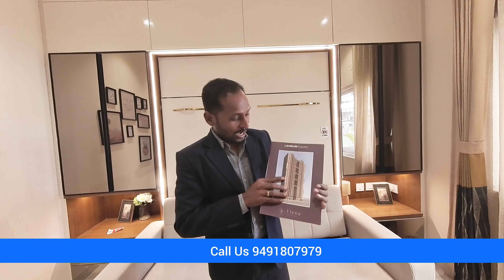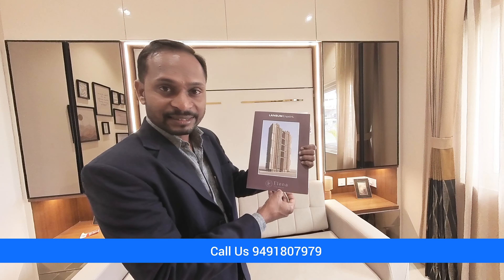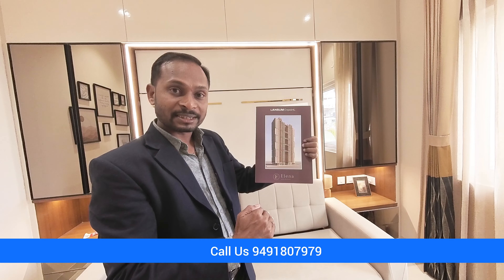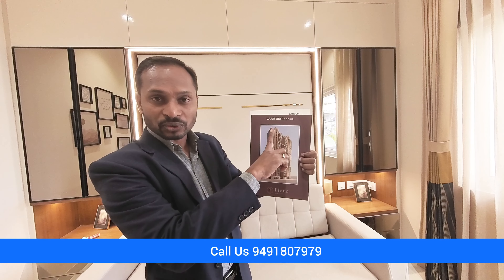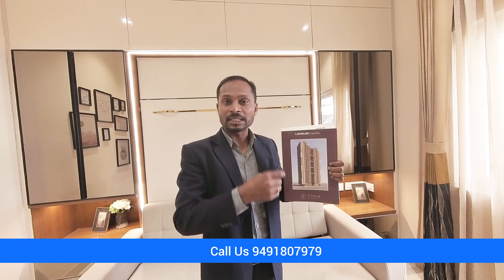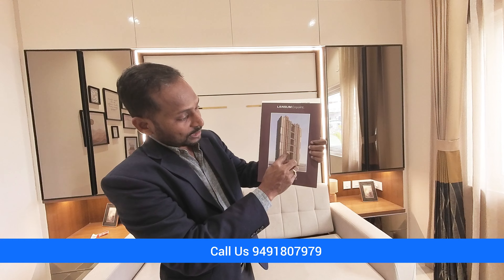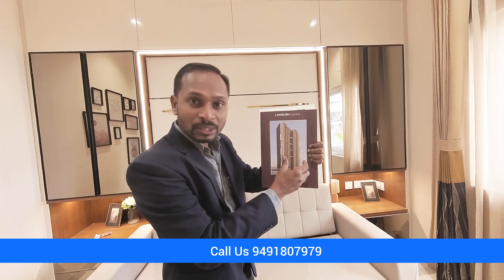Now I am showing you the elevation. This is Elina Residences by Lansum. This is the elevation — ground level, 4 levels of basement parking, then a 30-feet-height stilt, and then 55 floors. On each tower rooftop there is an infinity-size pool, and there is an interconnection to both towers. Every 10 meters in height there is a corridor connecting both towers.